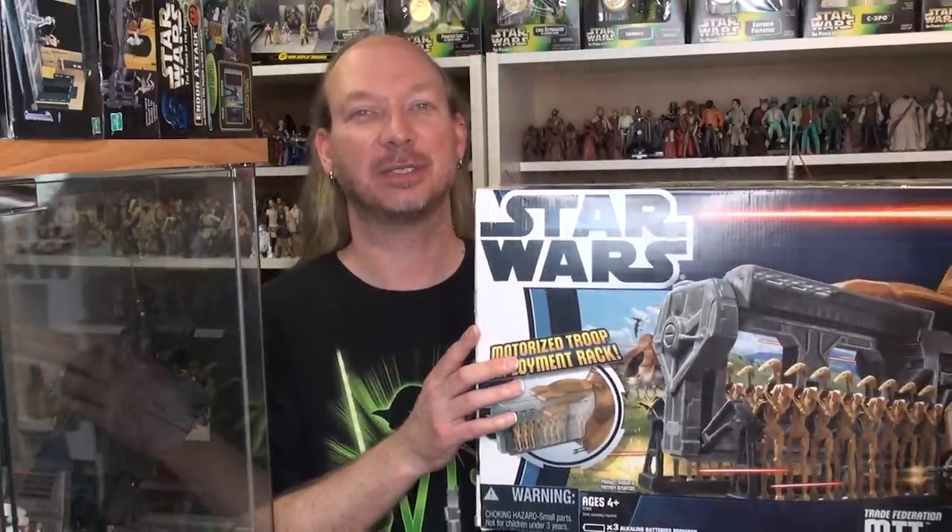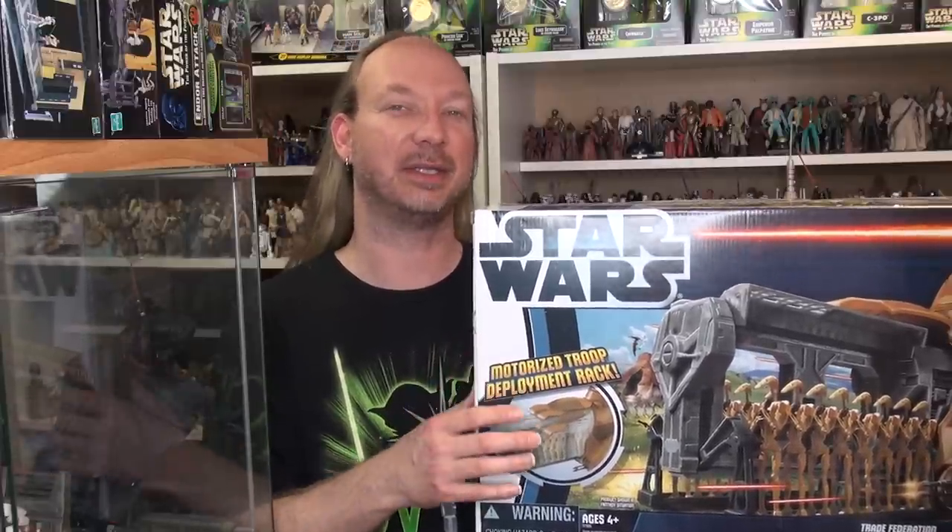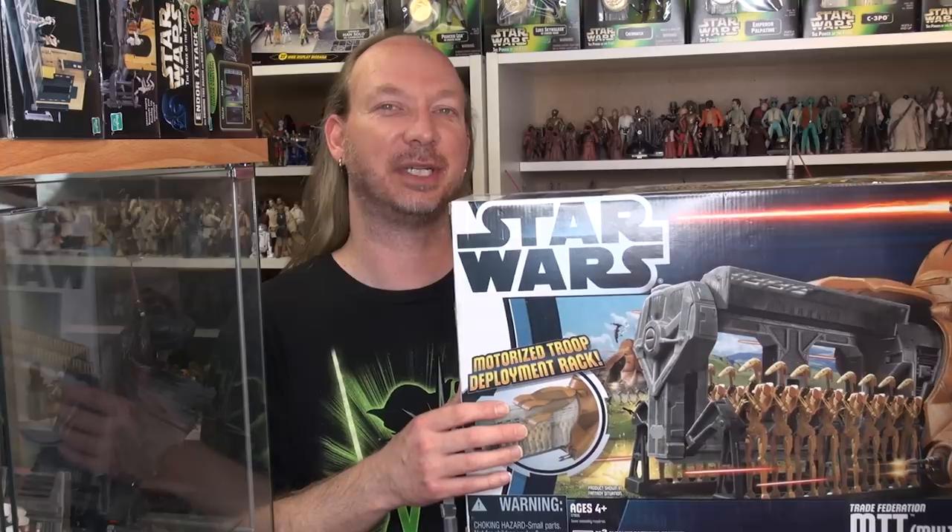Hey toy fans, Aaron here. Tonight we're going to take a look at the Trade Federation Multi-Troop Transport. This was released in 2012 when the Phantom Menace 3D came out in theaters, so let's head to the table and check this out.